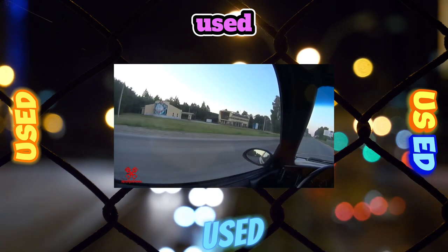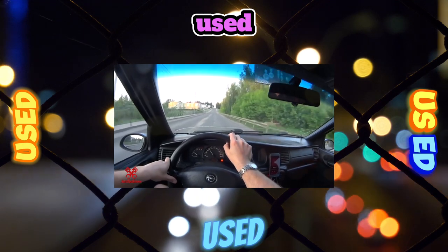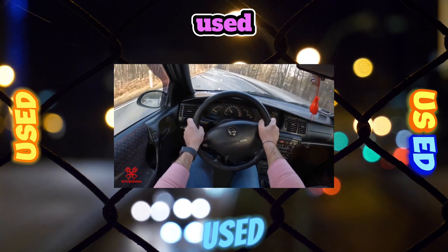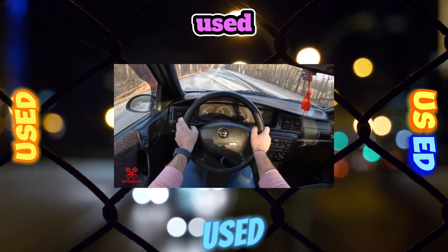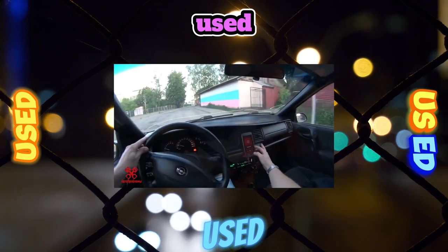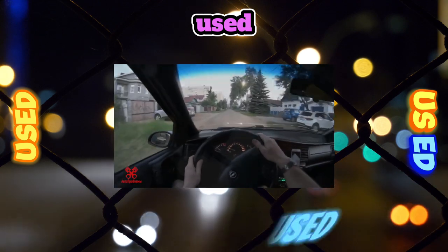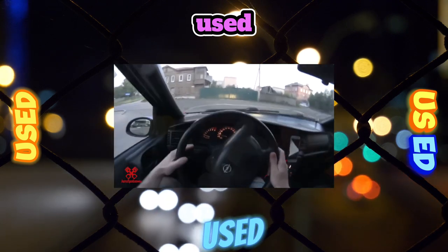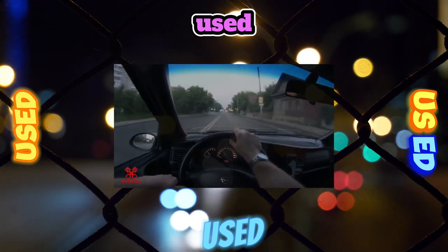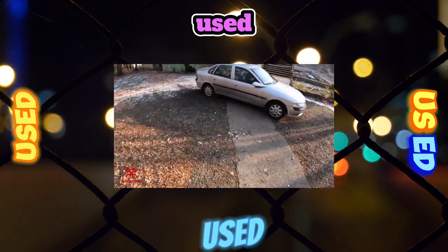To improve undercarriage performance, the Vectra B uses a multi-link rear suspension, making the car more comfortable and stable than its predecessor. However, there are negative consequences: high maintenance costs and fragility of the multi-link. Every 60,000 to 80,000 kilometers, the ball bushings of the rear levers need to be changed. The bushings of the rear anti-roll bar have the same service life. The rear hub bearing can last a long time, but if it fails, it only changes as an assembly with the hub — an expensive repair.